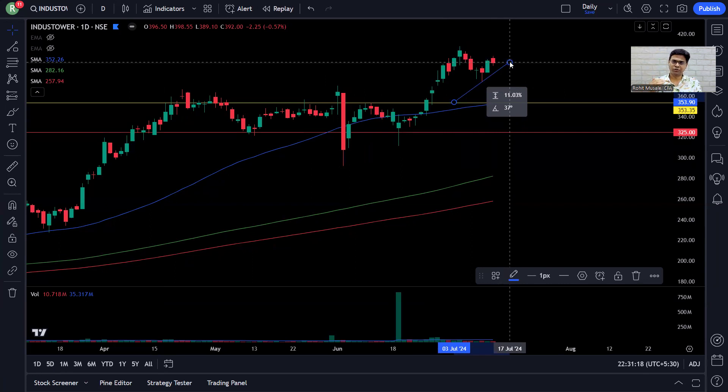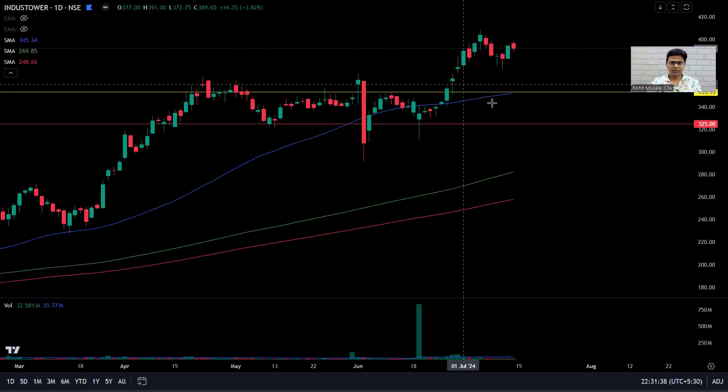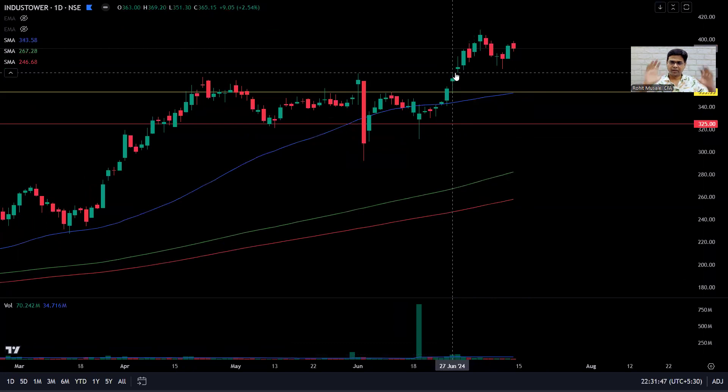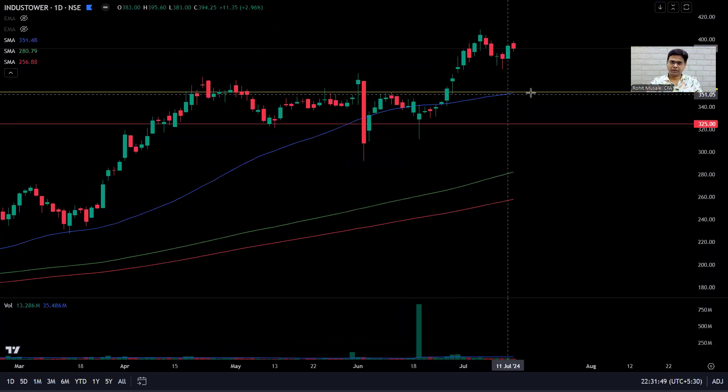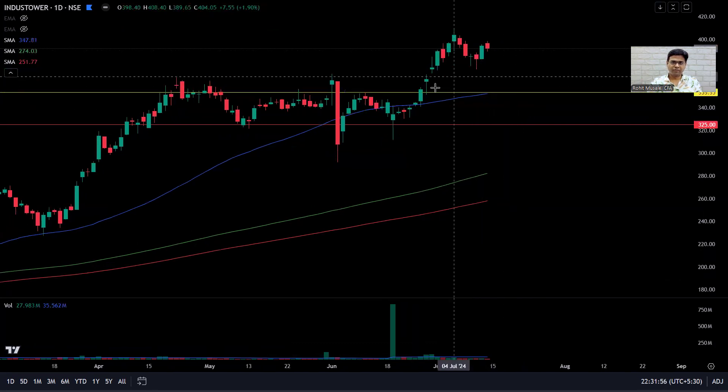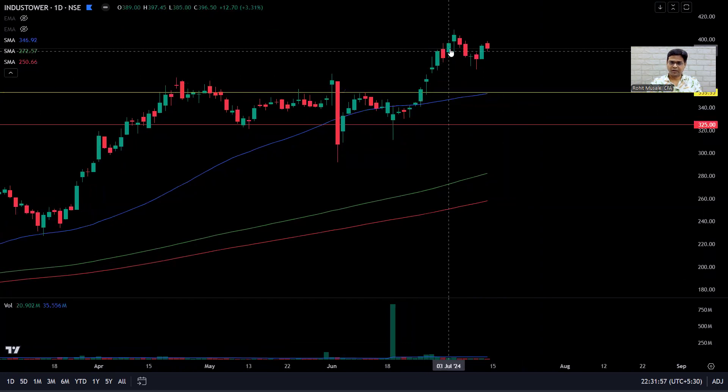I have an 11 percent cushion, so for the stock to reach my breakeven point it has to come down 11 percent and also break the rising window. Moreover, for the stock to reach my stop loss, it has to travel 19 percent — so I have roughly a 19 percent cushion. The moment it breaks the rising window, I'll be out of the stock. At 10.91 percent up, I have not sold a single share.